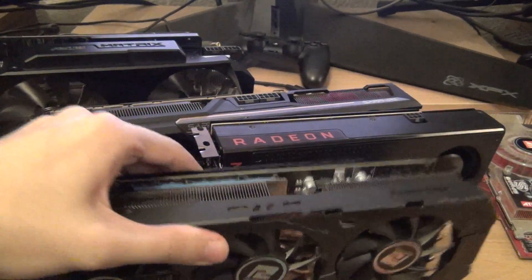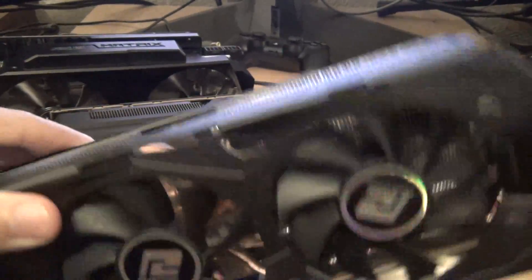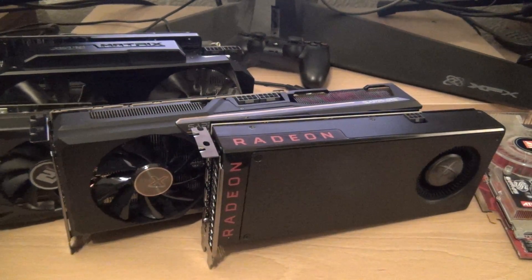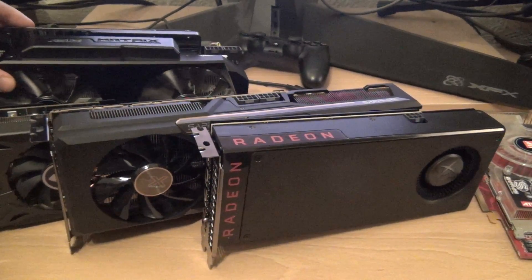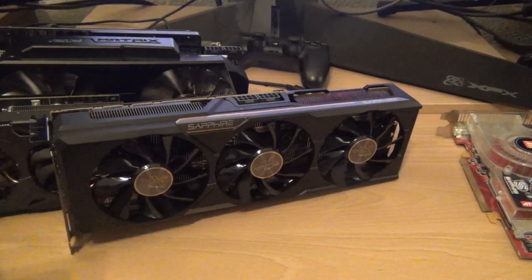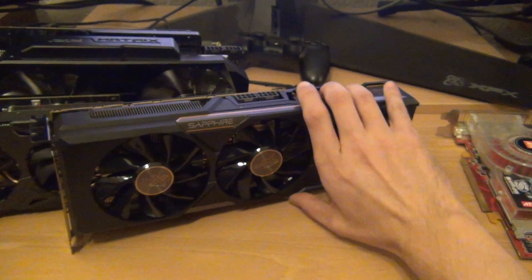So this was basically Hawaii — the 290X. Lots of power, didn't have a very good reputation because it was loud and noisy and drew a lot of power. That brings us to last year in 2015 and GCN 3.0.